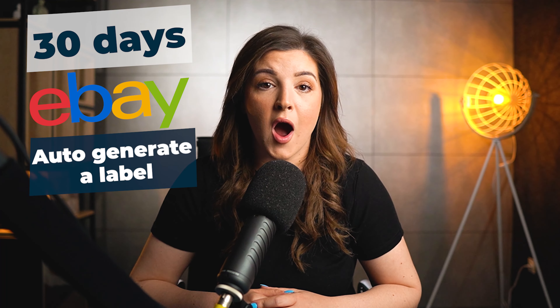eBay will also auto-generate a label. My suggestion is as soon as you get a return, raise it with your supplier as they will often send you a return label. If you do it fast enough, you can send a message to your buyer saying ignore the eBay label and use this one. If they do, great — it goes directly back to your supplier. If not, it will come to your address.